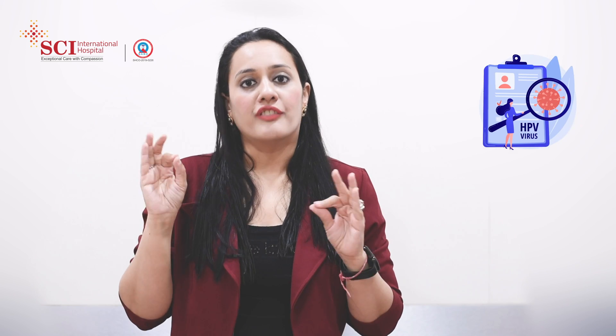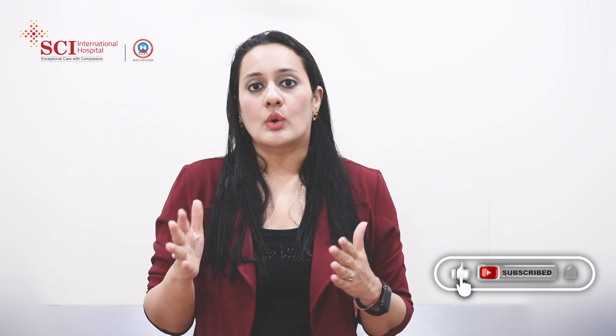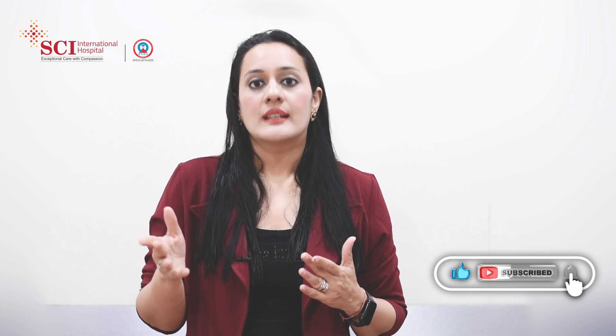HPV testing and Pap smear testing are two different entities, but the way it is done is almost similar. A Pap smear test is to see whether you have any pre-cancerous or cancerous changes in your cervix. Your cervix is that part of the uterus which is actually visible to your gynecologist. Ideally, Pap smear testing should be done in reproductively active women.